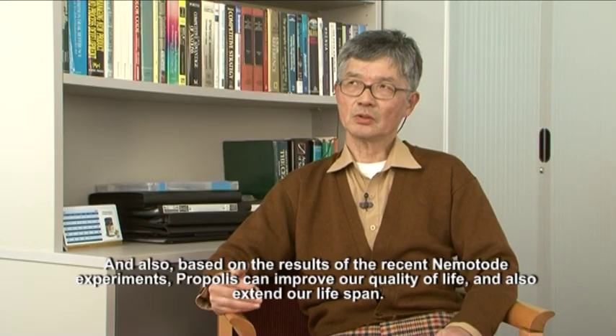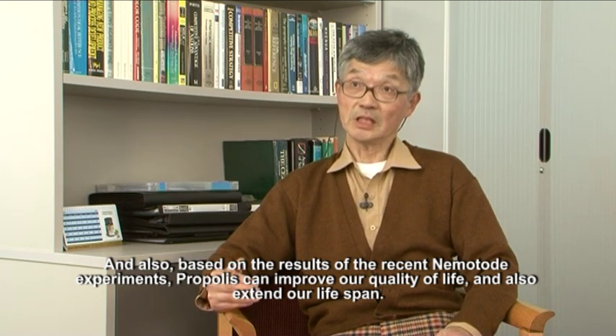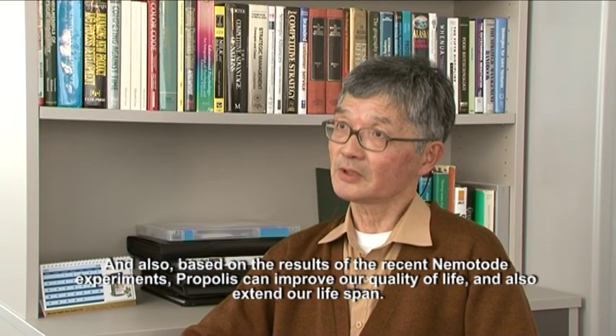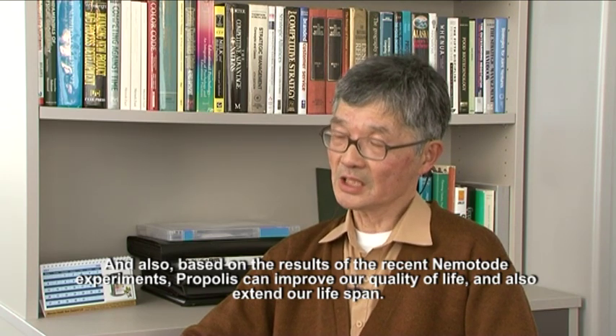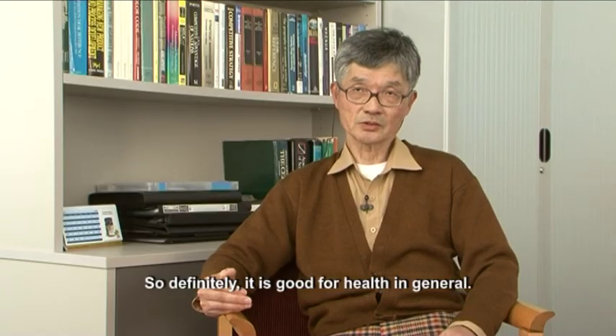Also, based on a recent nematode experiment, propolis in general improved quality of life and extended lifespan. So definitely it's good for our health in general.